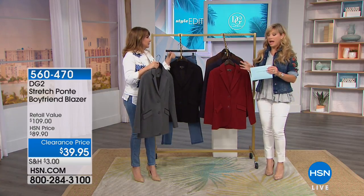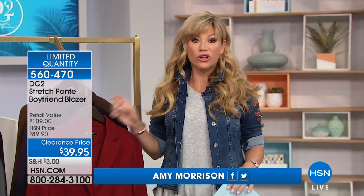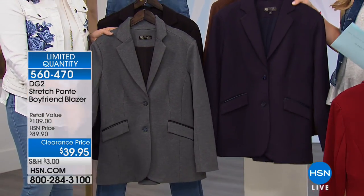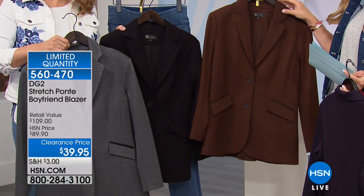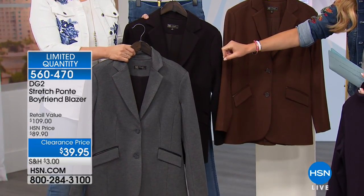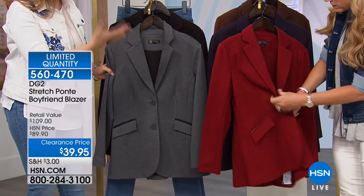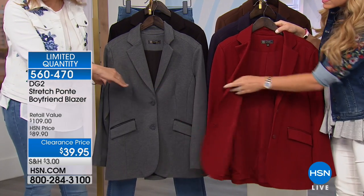Can you believe this price? It's $39.95 — $50 off — for the ultimate blazer. Only about 800 remaining. We've got it in Merlot, classic navy, espresso, black, and gray. It's 29 and a half inches in length. The navy is most limited. Diane is known for wearing her navy blazers with t-shirts, but I love that she did it in that Merlot color too.